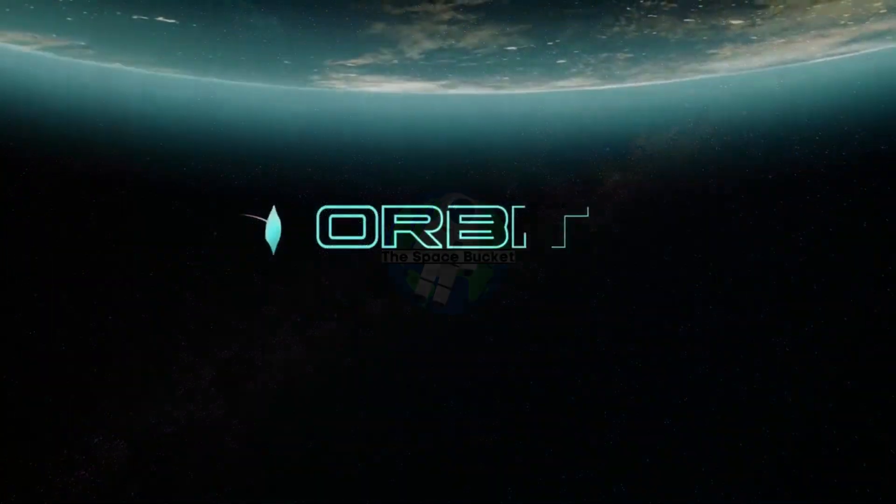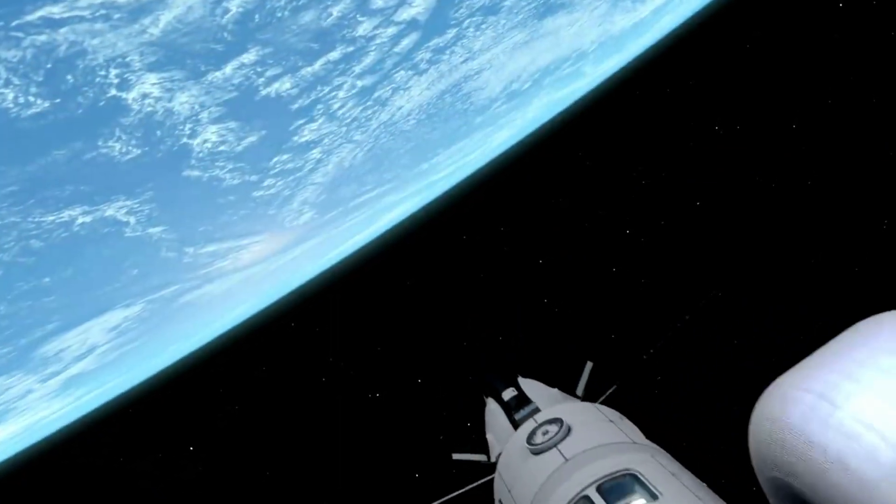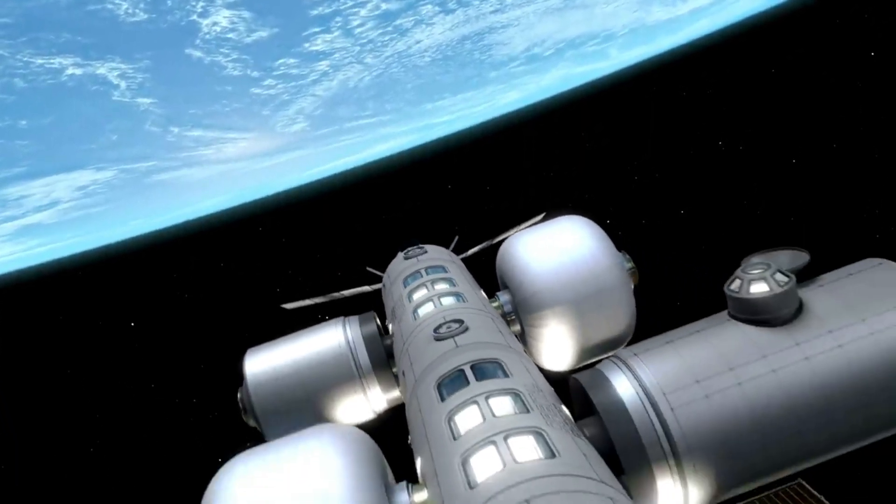Hello everyone. Today we are taking a look at Orbital Reef's progress. Each and every day space is becoming more accessible. While this has mainly been in the form of launch vehicle development, companies are now working towards commercial space stations.